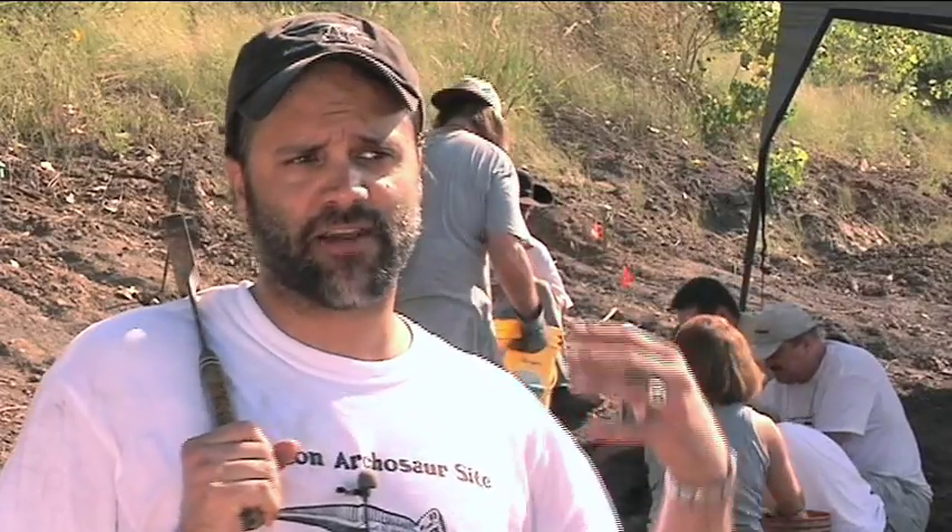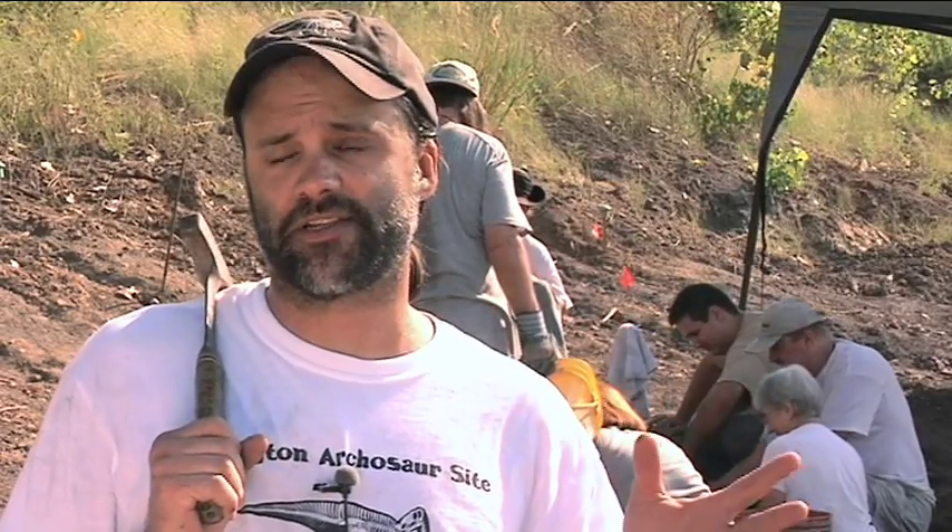The fossils that we're excavating from here and taking back to UT Arlington are rare, they're unique, they're one of a kind, and literally it's putting UT Arlington and the city of Arlington on the map.